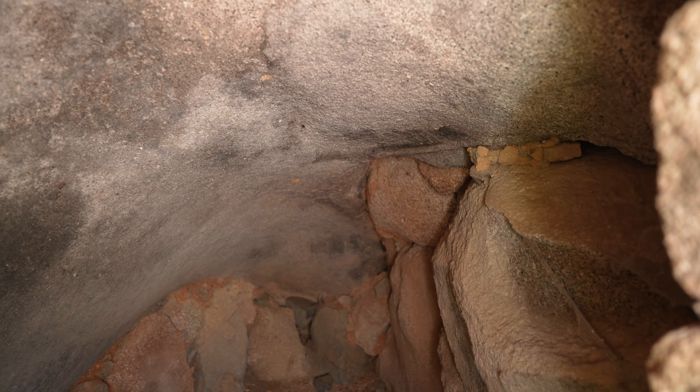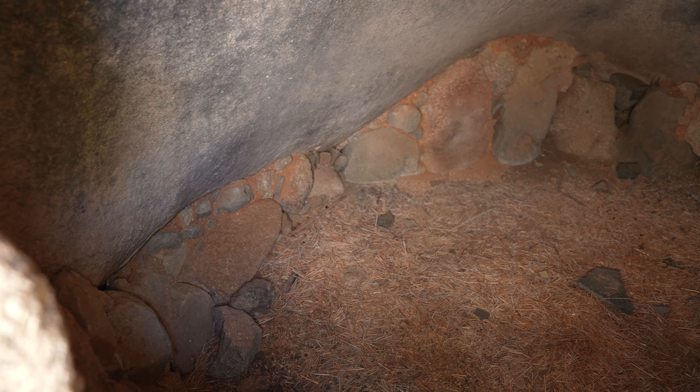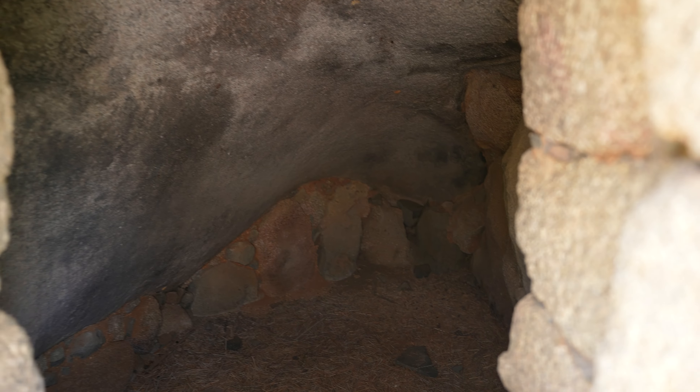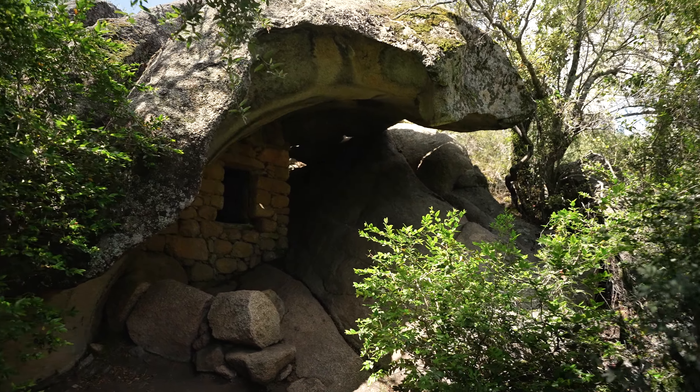But they remain mysterious. Some secrets will never be revealed, I guess. Like for example the fact that every single Orio entrance is pointing pretty much exactly towards the village down in the valley. Was this for surveillance purposes, or is there a religious background?